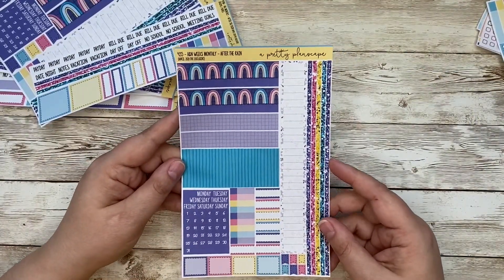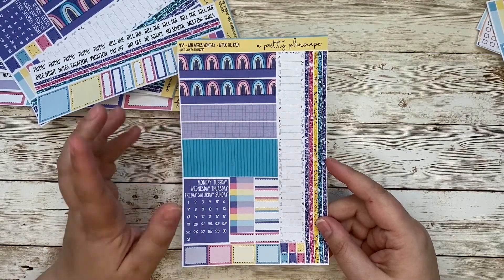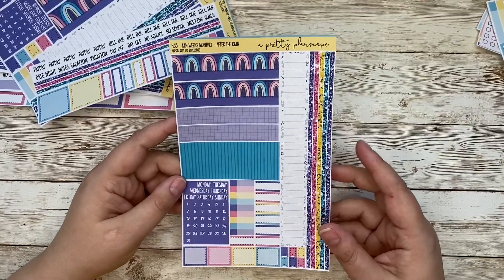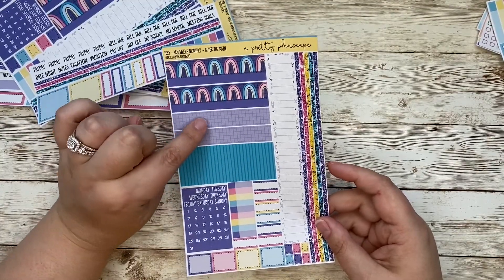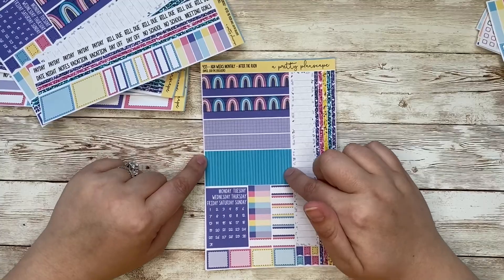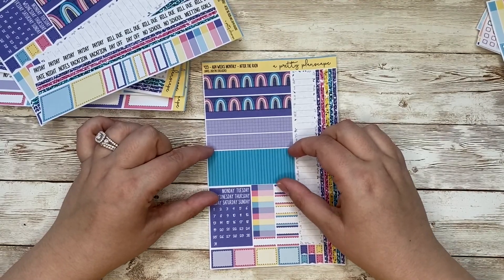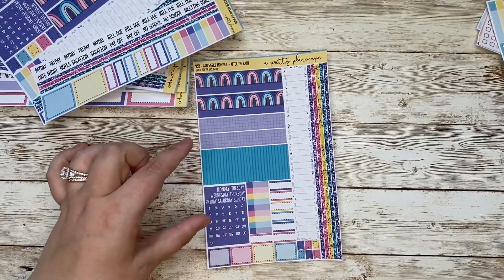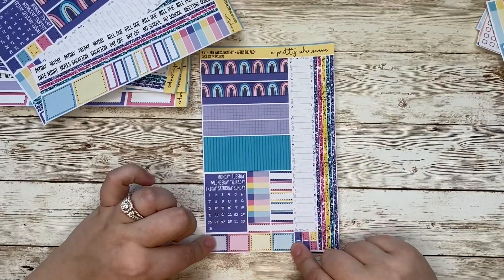The last monthly kit I just added to the shop is the A&N Weeks monthly. This one is sized for the A&N Weeks monthly spread. Weeks monthly is a little bit confusing — I feel like I get tongue tied over it every time. Your top banners here will fit perfectly. This is your bottom washi, and then this is one strip that you can use basically anywhere you want to — it's sized for the boxes of the actual monthly grid. So you can cover up any unused days, or if you've got a big day you want to highlight, you just trim it as you need it. The height will fit perfectly, you'll just need to trim the width. And then you've got your functional labels, boxes, full boxes, and flags.